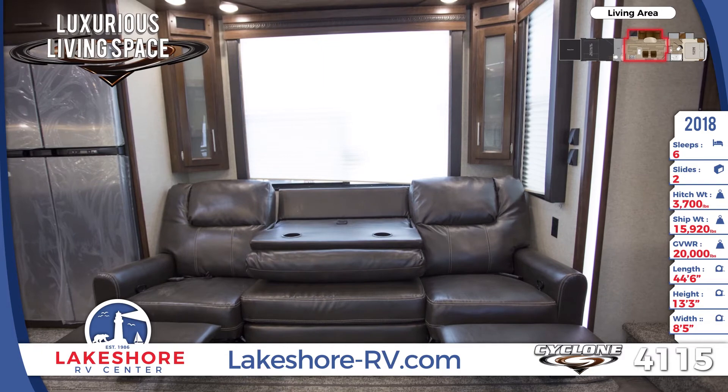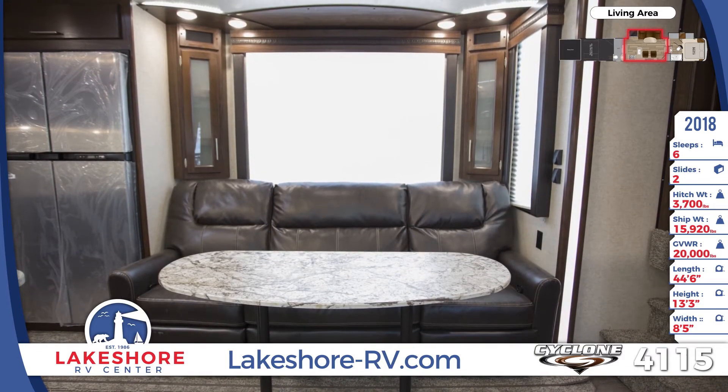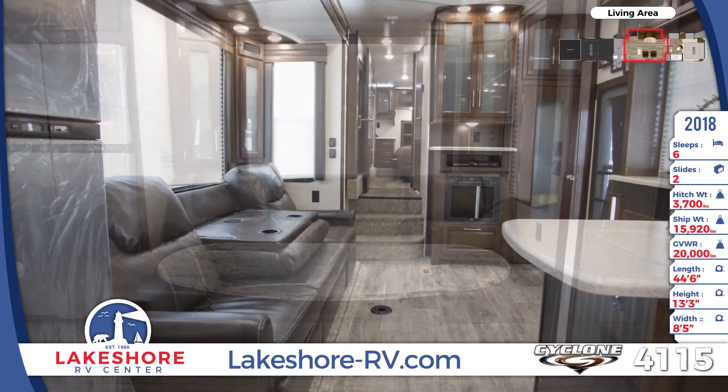The centrally located kitchen comes standard with vast solid surface countertops, stainless steel appliances, walnut cabinetry, and a stainless steel sink with a residential pull-down sprayer.